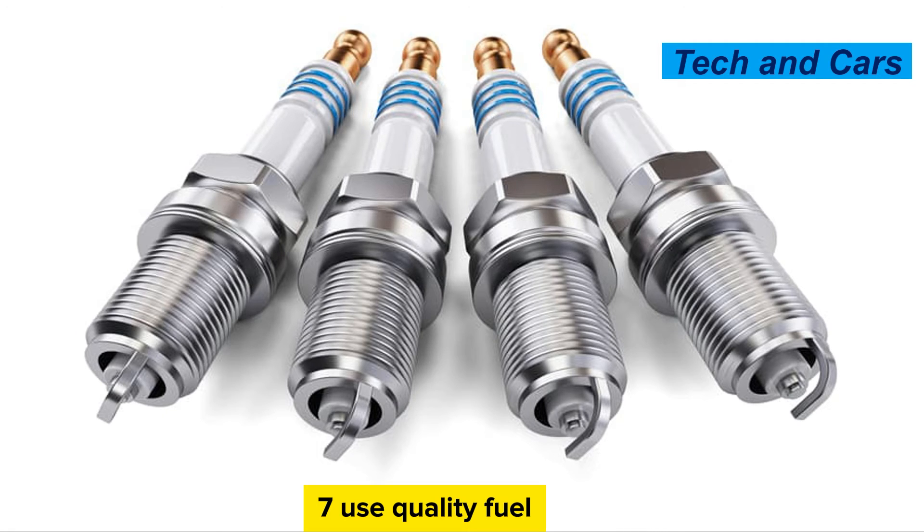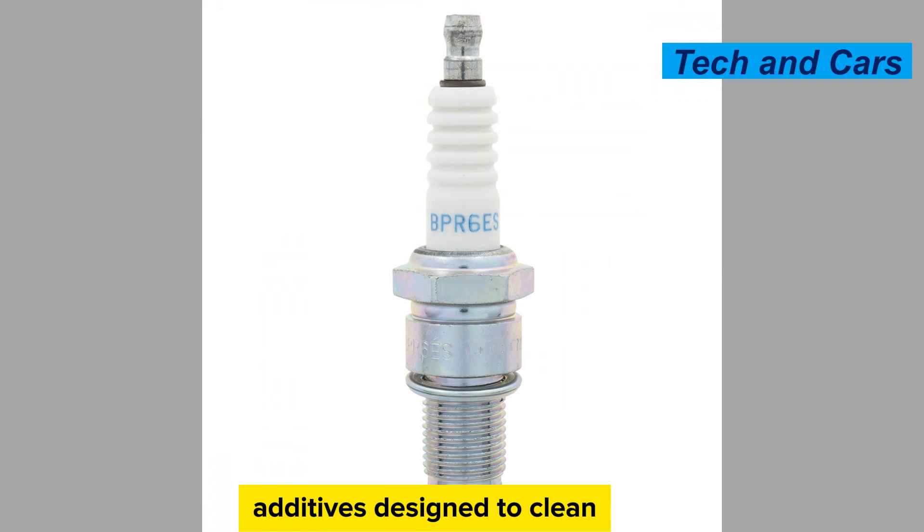Use quality fuel and additives. Using high-quality fuel can help prevent carbon deposits and fouling of spark plugs. Additionally, periodic use of fuel additives designed to clean the fuel system can help reduce carbon buildup and maintain optimal spark plug performance.